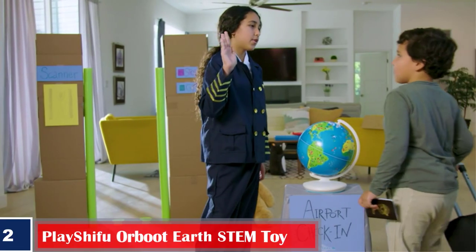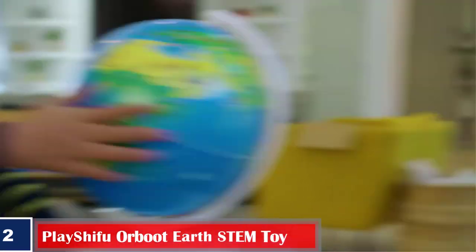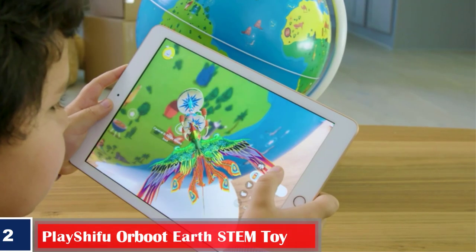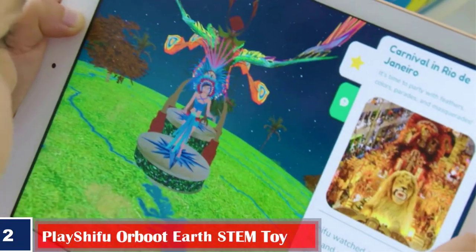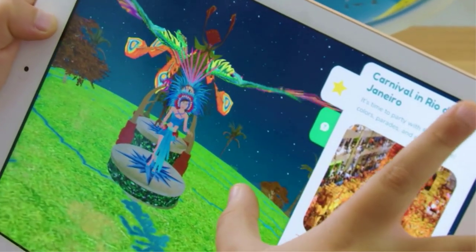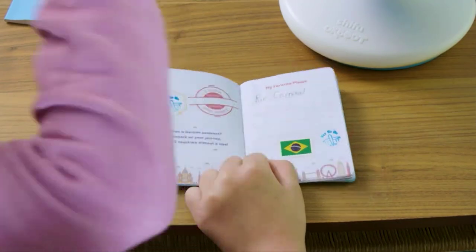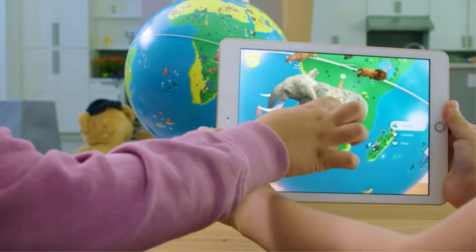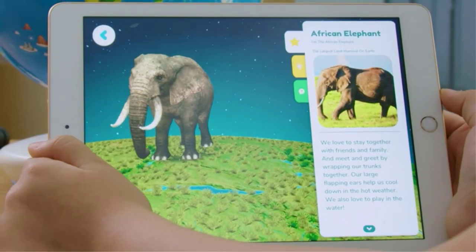Number two, best for geographical knowledge: PlayShifu Orboot Earth STEM toy. Orboot Earth is an excellent educational toy by PlayShifu that takes your child on a journey around the earth. It makes an excellent gift and is compatible with iPad and Android devices. The set comes equipped with a 10-inch globe, stamps, a passport, country flag stickers, and a help guide.